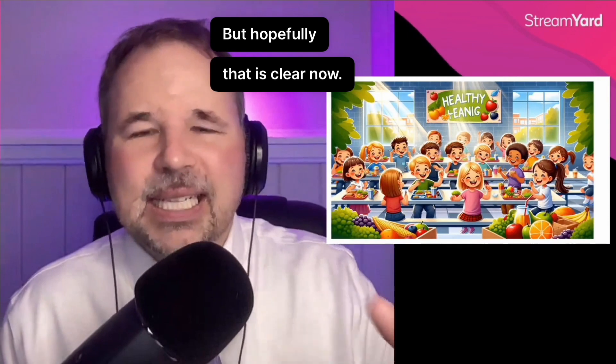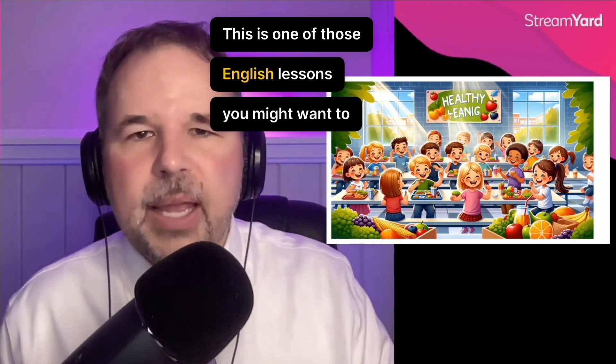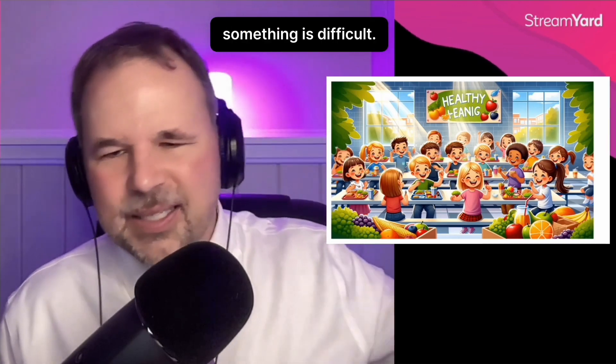But hopefully that is clear now — advocate, advocate. This is one of those English lessons you might want to watch a couple of times, maybe three, maybe four. Maybe rewind if something is difficult.